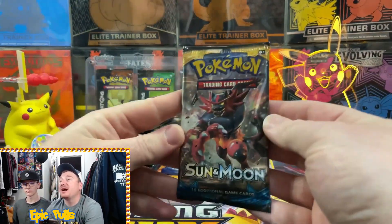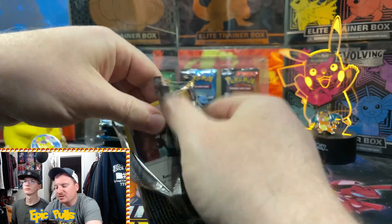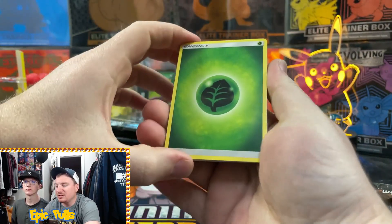That is it from eight of those mystery boxes. We only got one Evolutions pack, so it is definitely hard to say if those are really worth the money or not. I'll leave that up to you guys - drop a comment down below. Let us know what you think of these Spring Walgreens mystery packs. To us, they don't really seem worth it so far.